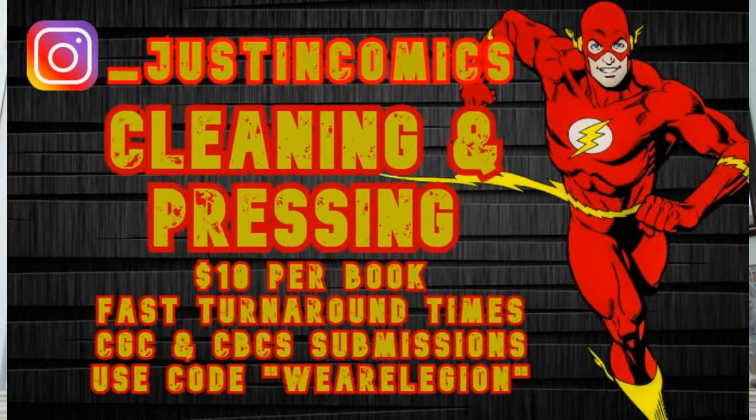If you're looking to get any comics cleaned or pressed, look no further — Justin Comics on Instagram can take care of you for as little as ten dollars a book. He's got really fast turnaround times and can also submit directly to CGC and CBCS for you. Be sure to use the promo code 'We Are Legion' and take advantage of that buy-one-get-one-free offer running right now.